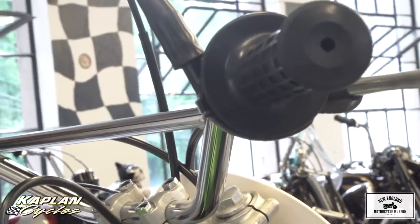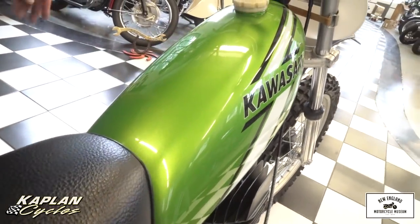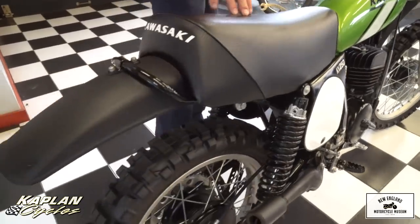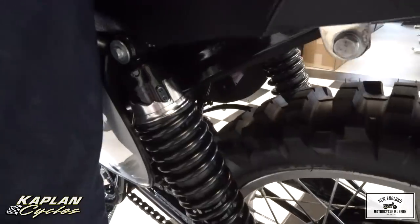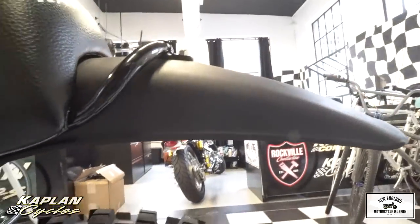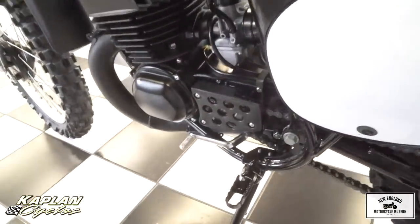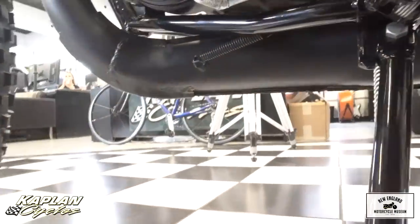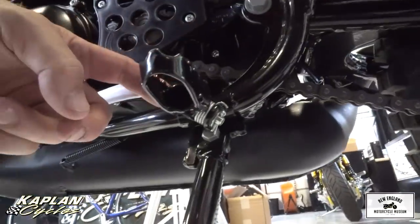If you look at the fit and finish, the pinstripe job on the tank is concours. Fantastic. Beautifully well done. The upholstery on the seat, the fenders, the handlebars are brand new. All of the levers, the grips, the cables, all the nuts — every nut and bolt on. This is a true nut and bolt restoration. The shocks just came out of the box. This looks like it just came off the Kawasaki catalog shoot. The bottom of the frame rails are perfect. The pipes are in beautiful shape. The kickstand, the shifter, the pegs look brand new.